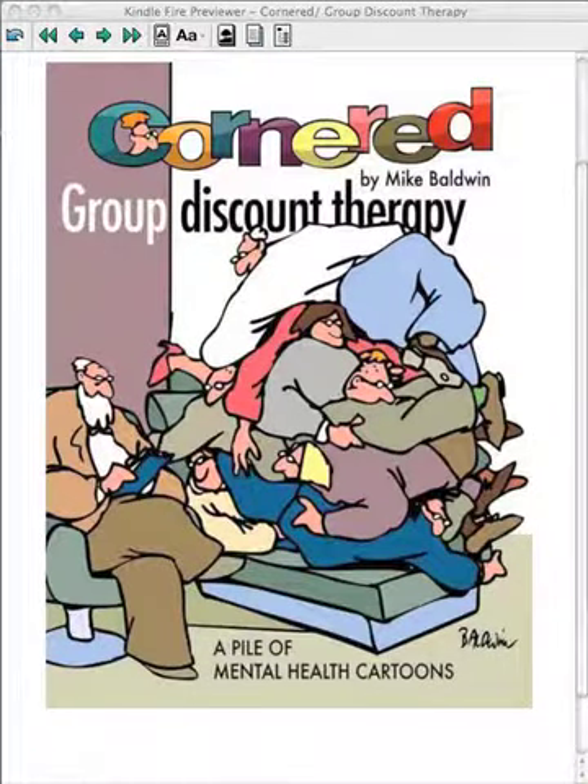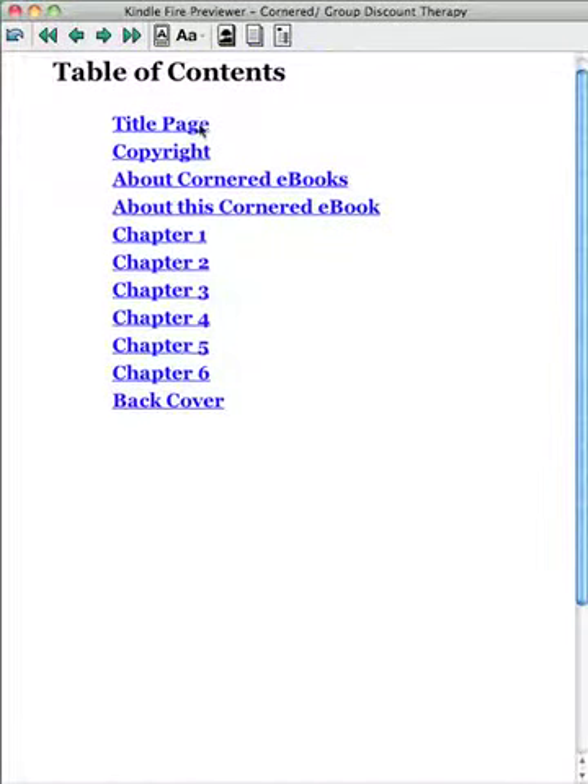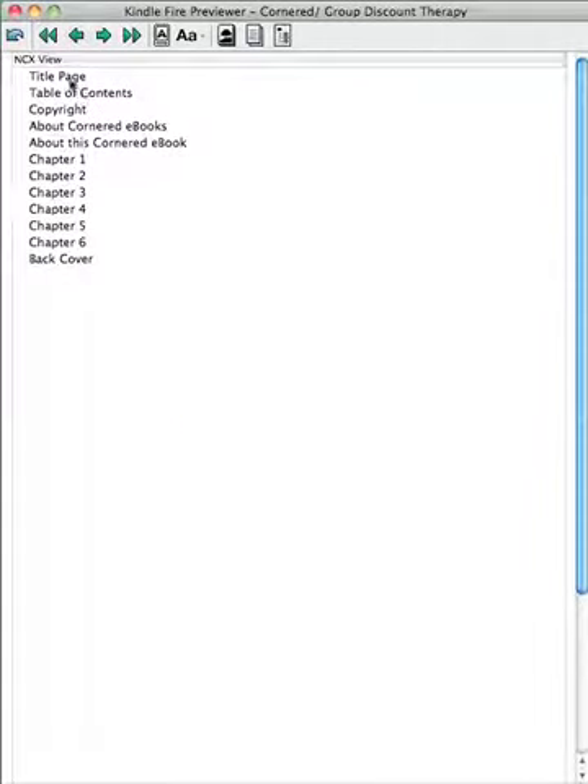Here's a preview of my new book, Cornered Group Discount Therapy. This is being shown on a Kindle Fire and you can navigate quite nicely either with hyperlinks or by the side menu, which will have all the chapters laid out as well.